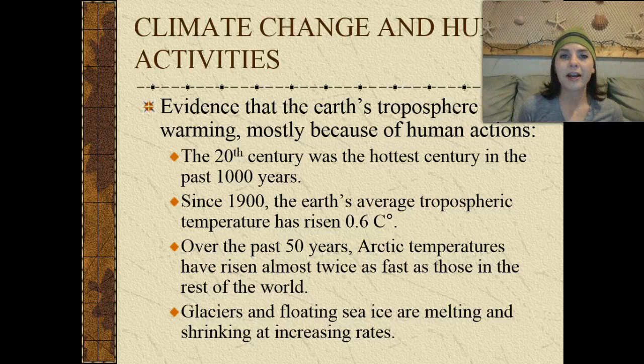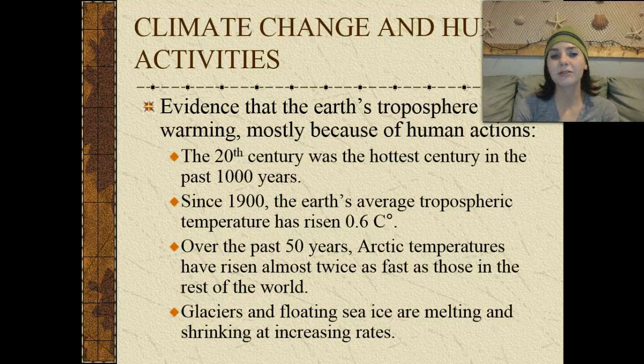Climate change and anthropogenic — or human — activities: evidence that Earth's troposphere is warming is mostly because of human actions. The 20th century has been the hottest century in the past 1,000 years. Since 1900, Earth's average tropospheric temperature has risen 0.6 degrees Celsius. Over the past 50 years, Arctic temperatures have risen almost twice as fast as the rest of the world. Glaciers and floating sea ice are melting and shrinking at increasing rates, taking away habitats of natural wildlife including polar bears.